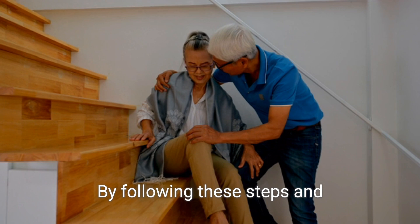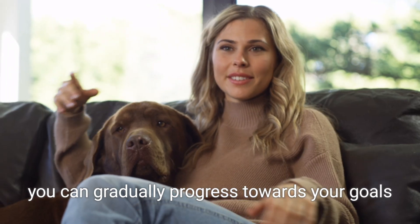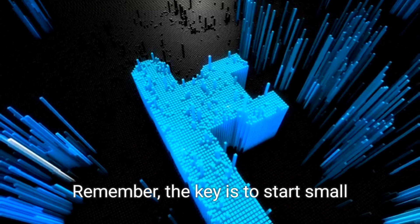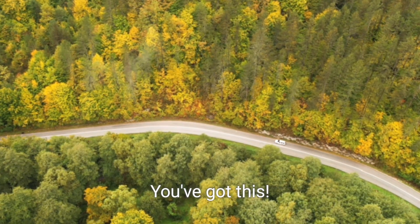By following these steps and staying consistent with your fitness routine, you can gradually progress towards your goals and maintain a sustainable, healthy lifestyle. Remember, the key is to start small and stay committed to your journey. You've got this!